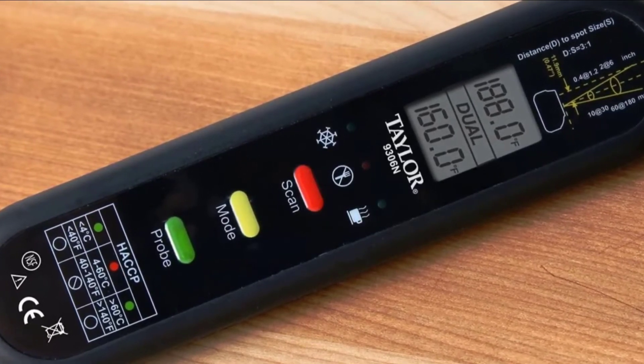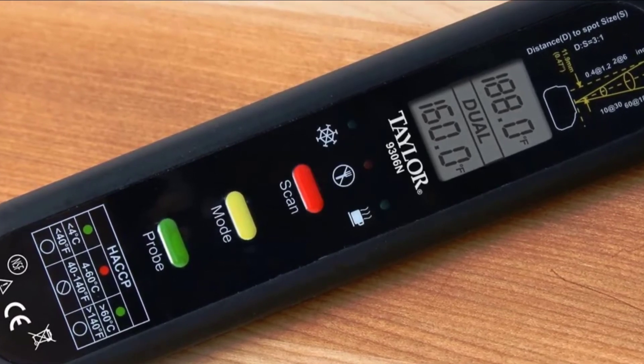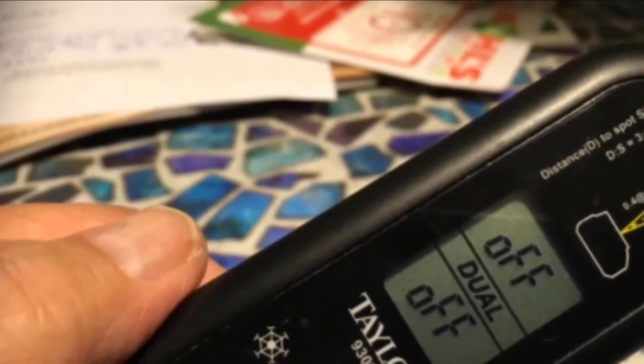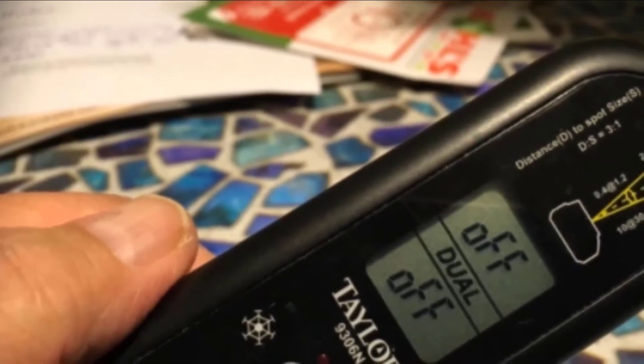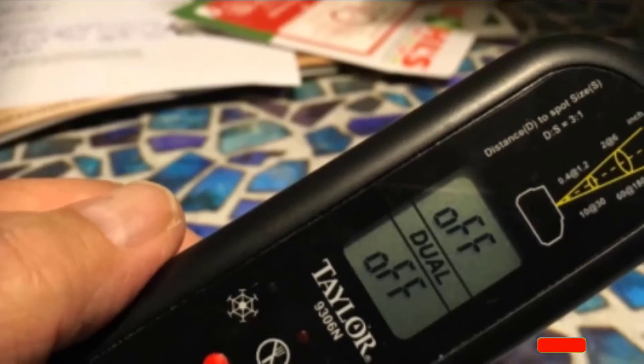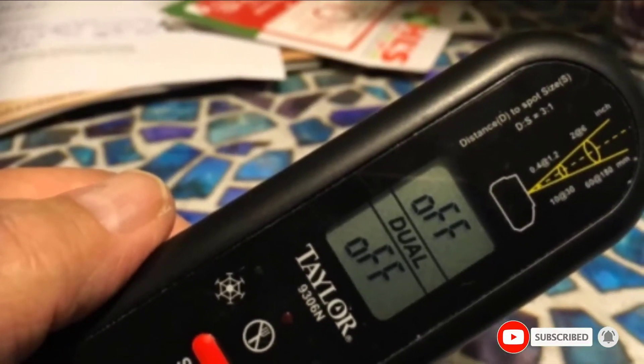Additionally, the housing is IP65 rated, which means it's very durable and protected from outdoor threats. A 1-year warranty is included in the package too. The main drawback of this device is that it's not very intuitive. It might be a little challenging to get used to, especially when it comes to reading the temperature ratings. Also, the probe might come loose after a while, so you might need to tighten or glue it.